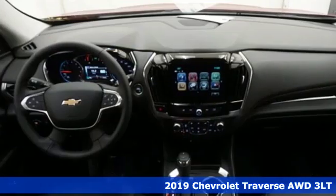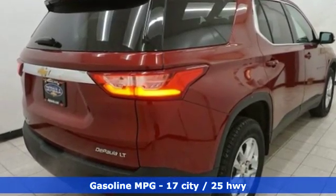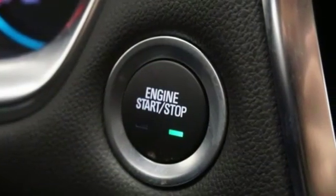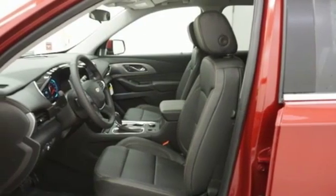Features include V6 engine, front heated leather bucket seats, streaming audio, rear parking sensors, dual zone climate control, Wi-Fi hotspot, external memory control, active grille shutters, remote engine start smart device, and power heated mirrors.